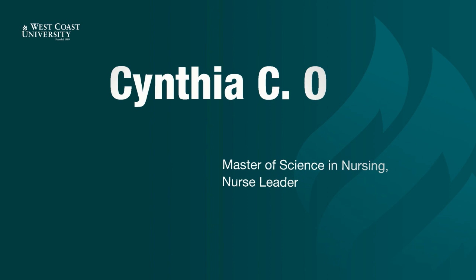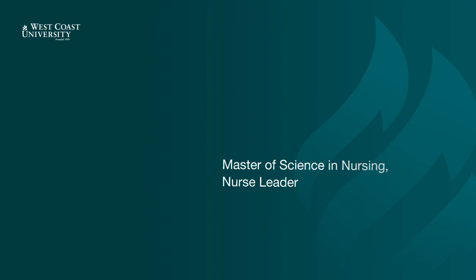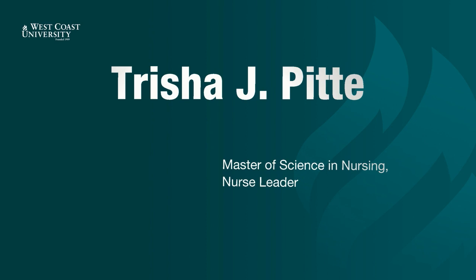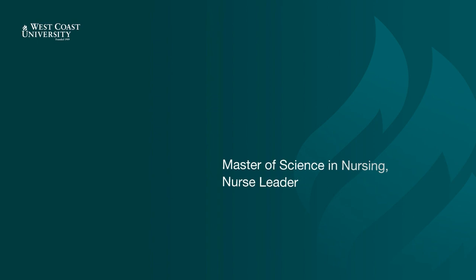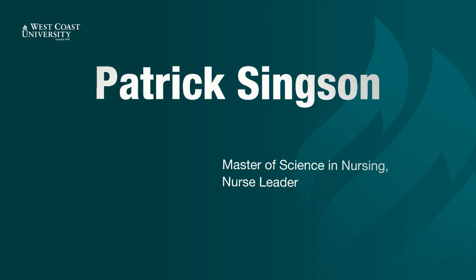Cynthia Orji. Frances Paniagua. Brayland Parker. Leslie Pham. Christy Pinder. Trisha Pite. Parcia Romanzade. Jocelyn Regala. Lizanne Regundan. Claudia Rivas. Hyacinth Salvador. Bianca Santamarina. Patrick Singsong.